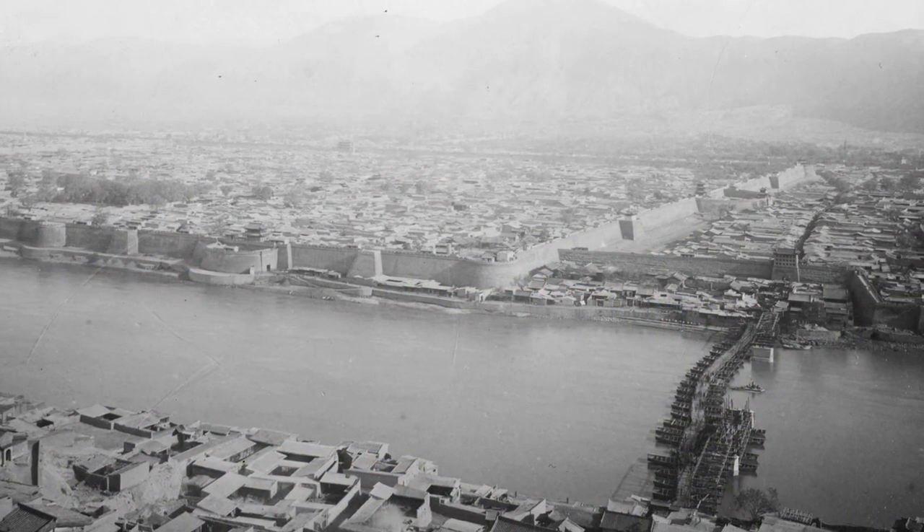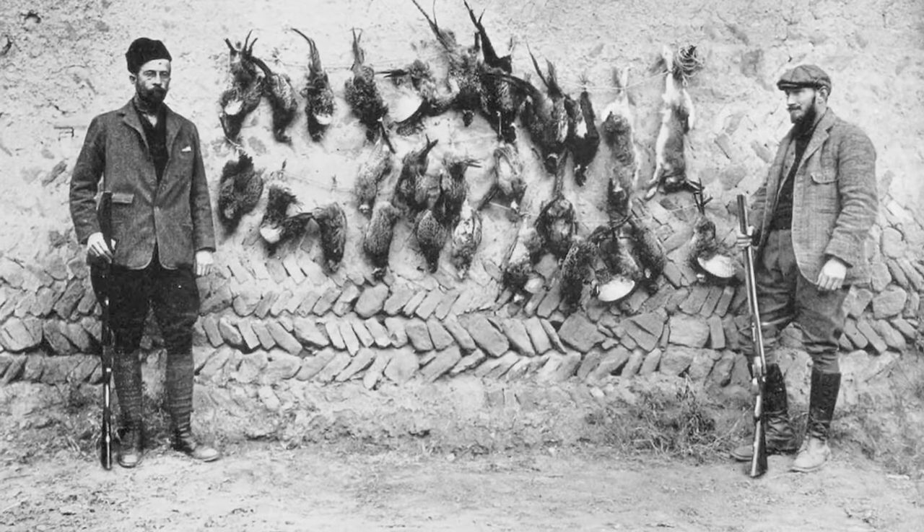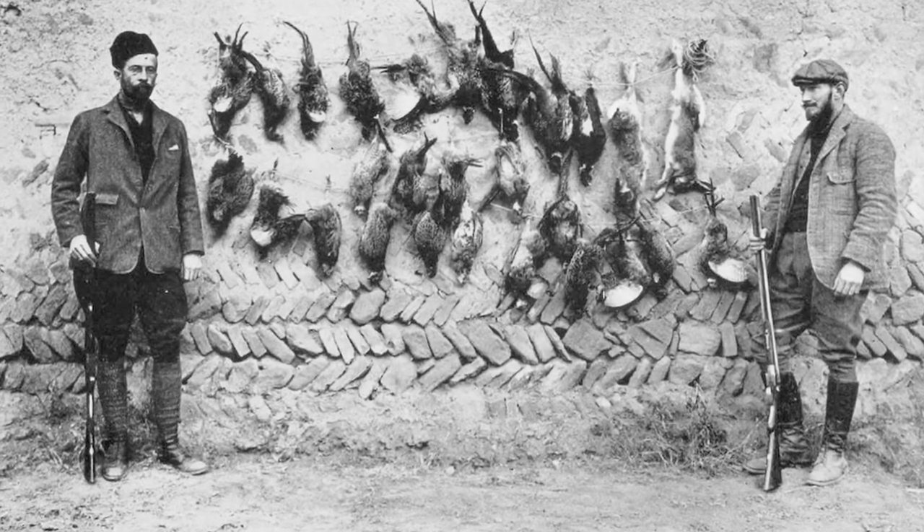Inspired by that experience, Mr. Clark returned to China in 1908 and 1909 to conduct a scientific exploration of its northwest regions.